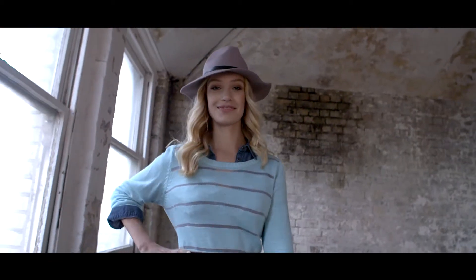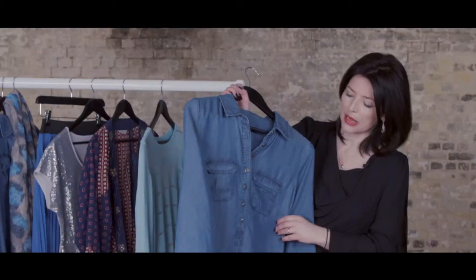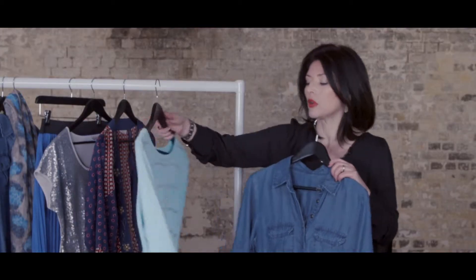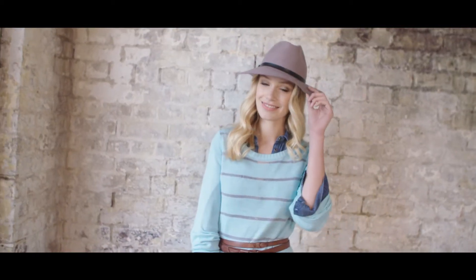Denim was a really big trend for the new season, and I would invest in a really nice indigo blue chambray denim dress from JD Williams. The good thing is you can pop on a really nice coloured sweater, and that's a really good alternative to wearing a jacket or a coat.